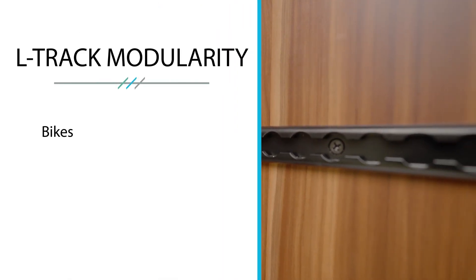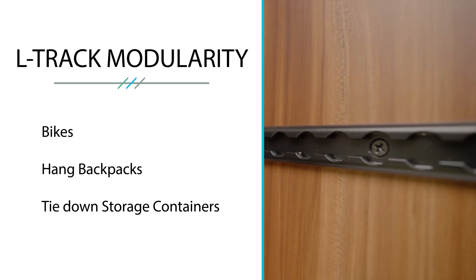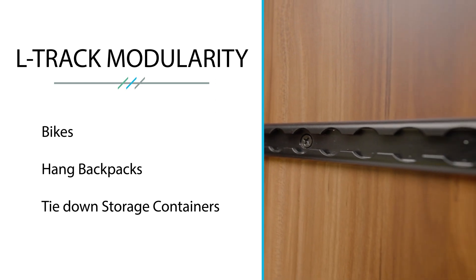What that allows me to do is have more modular gear. I can run a bike across this way, hang backpacks, tie down tubs of equipment or gear. It just leaves it kind of open and modular. I really like that as a storage area.